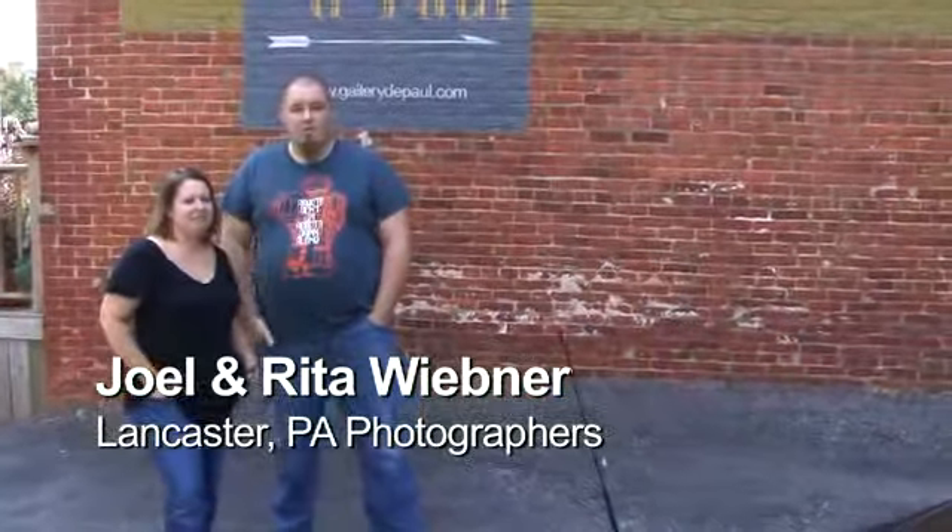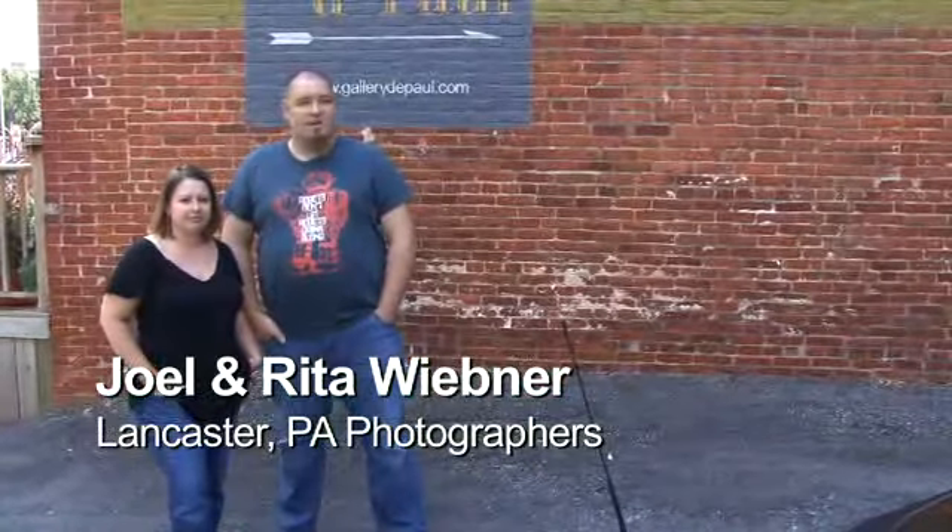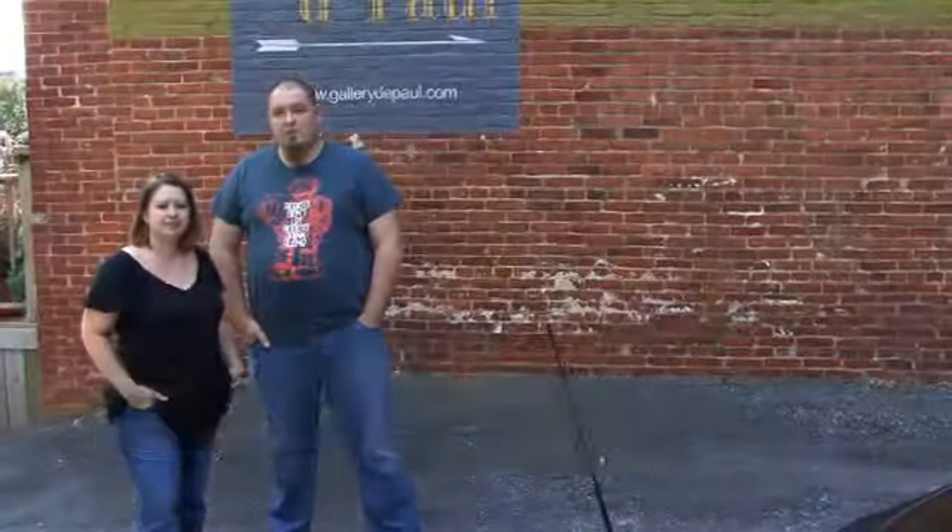Hi, I'm Joel. And I'm Rita. And we're the Wiebners. We're going to give you a tour of our gallery today and show you a little bit about where we work and what we do in a day.